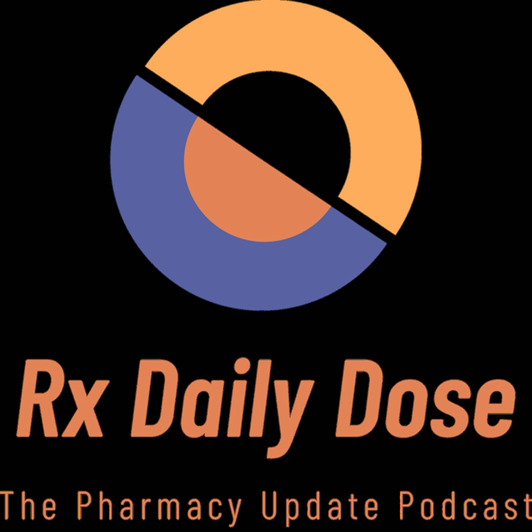Hey, everyone. Hope you're having a great day. You're listening to the RxDailyDose. Today's episode is being recorded for Monday, August 3rd, and I'm your host, Ian Parnagoni.